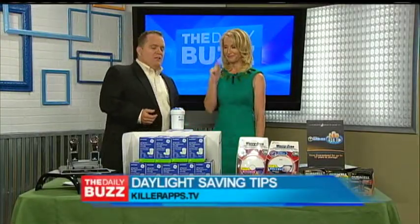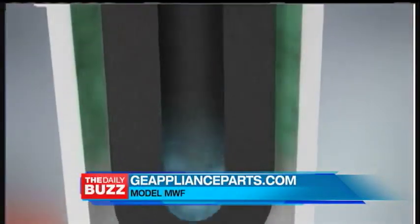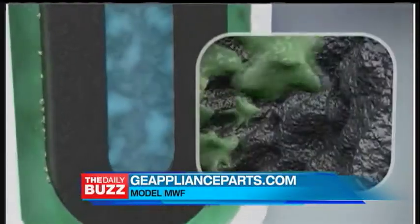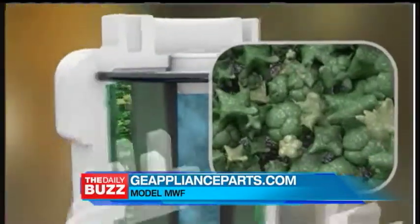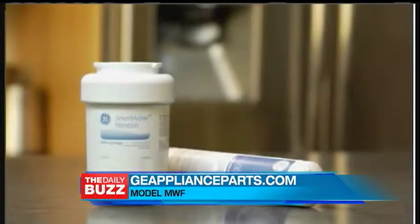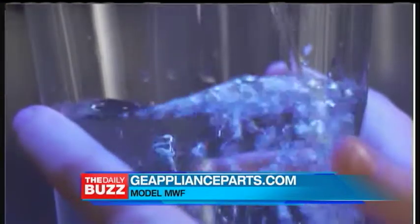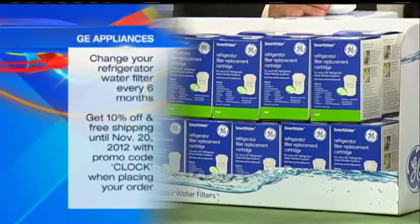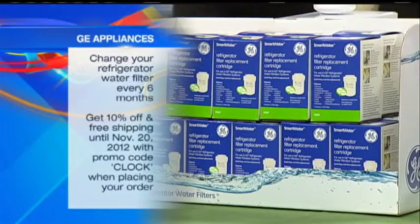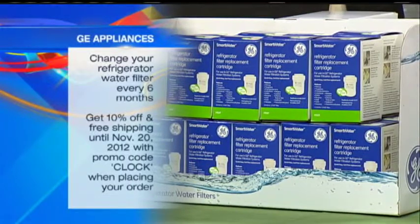All right. Here's a question — how often do you change your water filter in your fridge? Not often enough. Do you know you're supposed to do it every six months? Well, to get you in the routine of doing that so I can have good water whenever you're at my house, is to make sure that you replace them with GE replacement filters. You can actually get in the routine by going to their website, GEApplianceParts.com, using the promo code CLOCK. If you do that when you order your water filter,